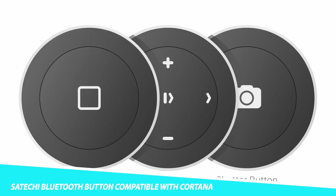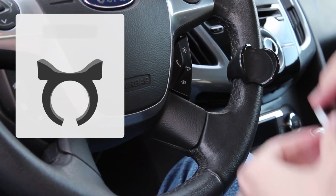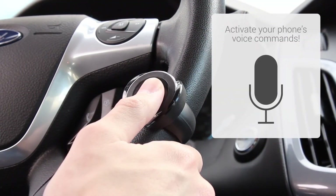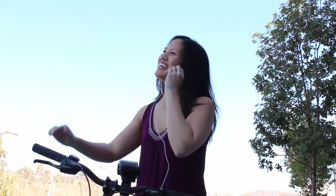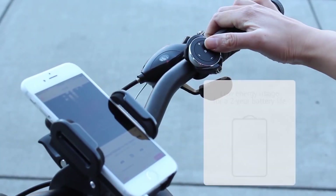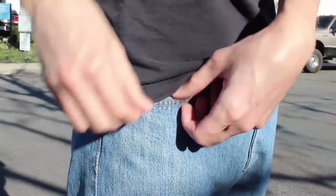Keep your device always within reach even when it's far away with the Satechi Bluetooth Button compatible with Cortana. Place this nifty device anywhere from your steering wheel to your keychain to gain access to your device at any time. Because the Satechi Bluetooth button is compatible with Cortana, your entire device is accessible at the press of a button. To use it, first pair the button with your device using Bluetooth. Once paired, you can configure the button to perform specific actions or commands in Cortana by opening the Cortana app and going to its settings, where you can map specific commands or actions to the Satechi Bluetooth button.